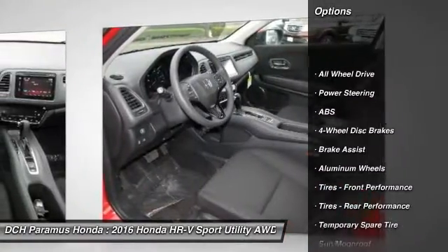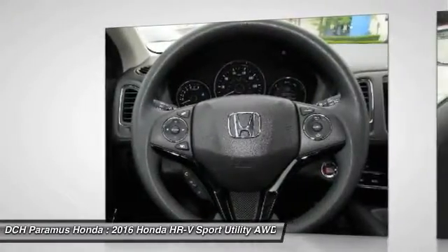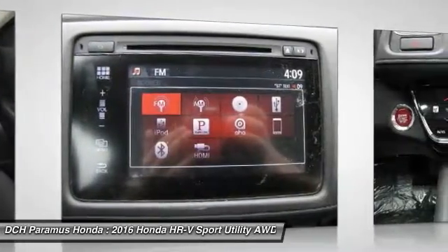Steering wheel audio controls, anti-lock braking system, keyless entry, all-wheel drive, moonroof, Bluetooth, adjustable steering wheel, power steering, aluminum wheels, keyless start.